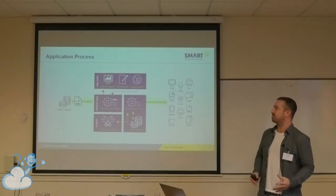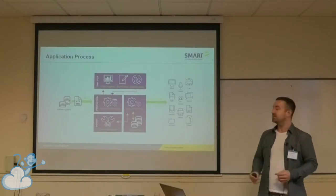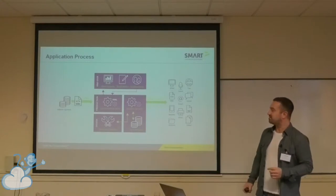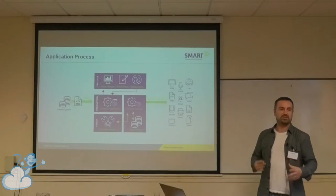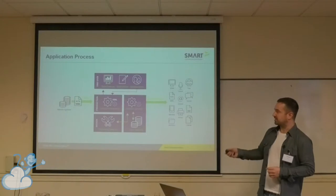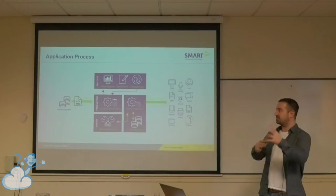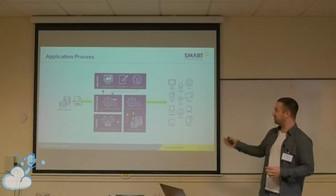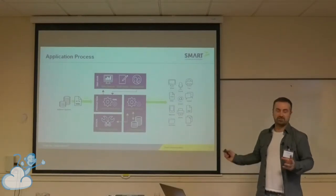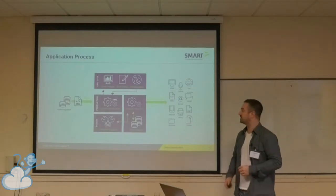It basically gives businesses a lot more control over their communications with their customers, whereas before it was very IT-centric and it would take a long time for companies to roll out changes to existing templates. So we take in XML data, put it in the template, apply the logic to that XML, the layouts, and then produce the output. We're producing billions of communications a year across our cloud and on our on-premise solution.